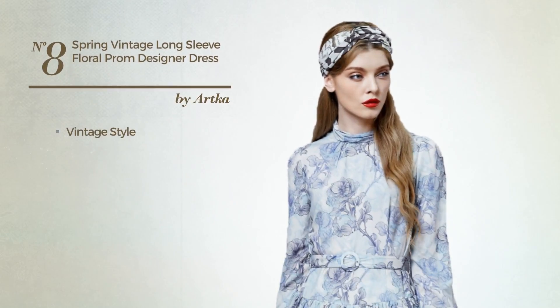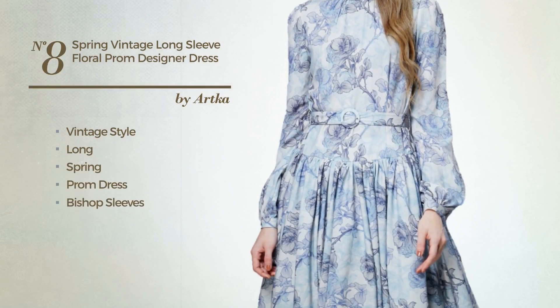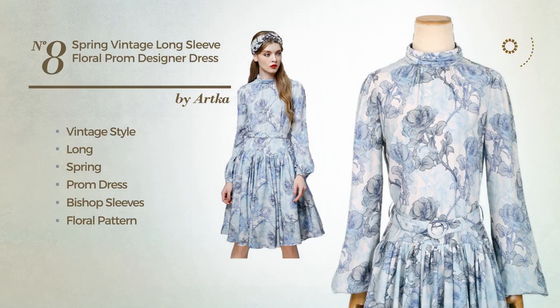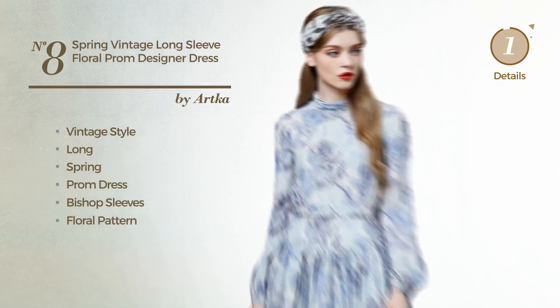Number 8. A vintage touch in this long spring prom dress. Featuring bishop sleeves, with a floral pattern, as well as a belt, crafted from polyester. Available just in this color — which is my favorite color.